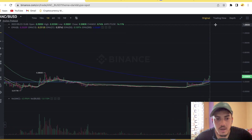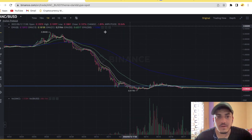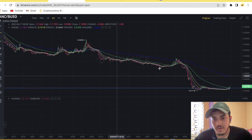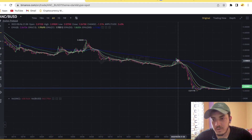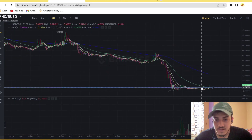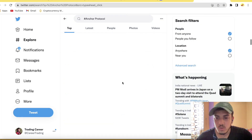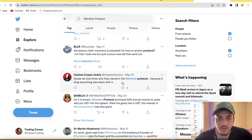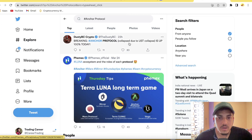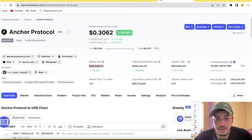Why did it drop like this? This coin used to trade near about $2.20. If I show you in a longer time frame, it used to trade at around $1.95 to $2.10, and it dropped from there about 10x. The reason specifically was the UST collapse — ANC was part of the Lunar ecosystem, and the Anchor Protocol collapsed just because of the UST collapse. I hope you all know that UST actually collapsed along with Luna. That's why this token's market cap dropped to around $100 million.